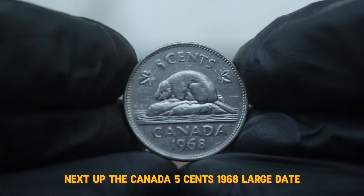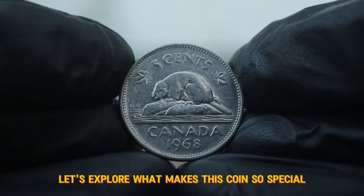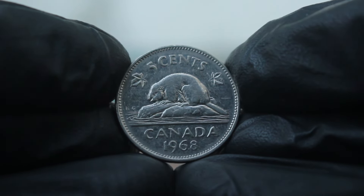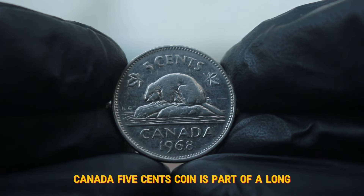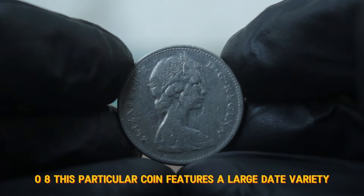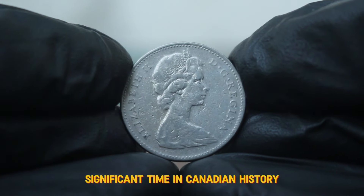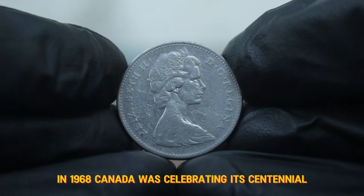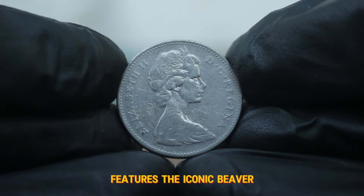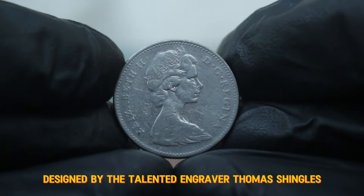Next up, the Canada 5 cents 1968 large date. The 1968 Canada 5 cents coin is part of a long-standing series that has captivated collectors since its introduction in 1908. This particular coin features a large date variety, which was produced during a significant time in Canadian history. In 1968, Canada was celebrating its centennial, marking 100 years of confederation. The design of the 5 cents coin features the iconic beaver, a symbol of Canada's rich natural resources and industrious spirit, designed by the talented engraver Thomas Shingles.